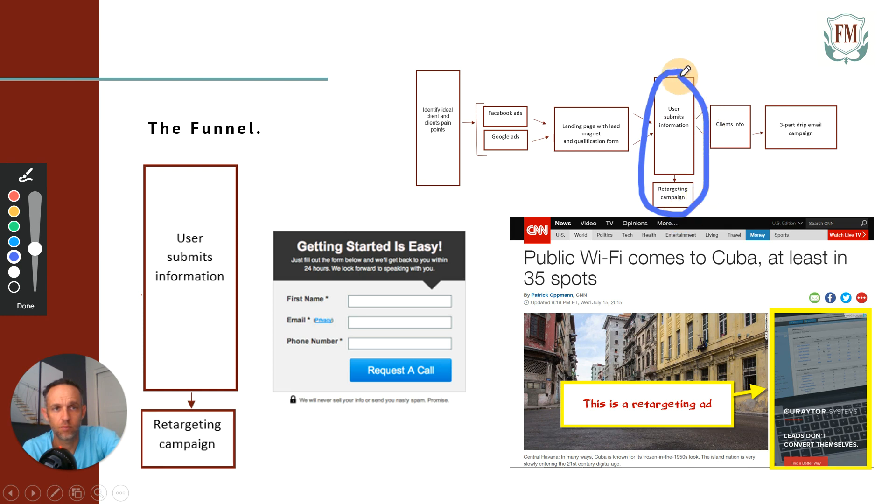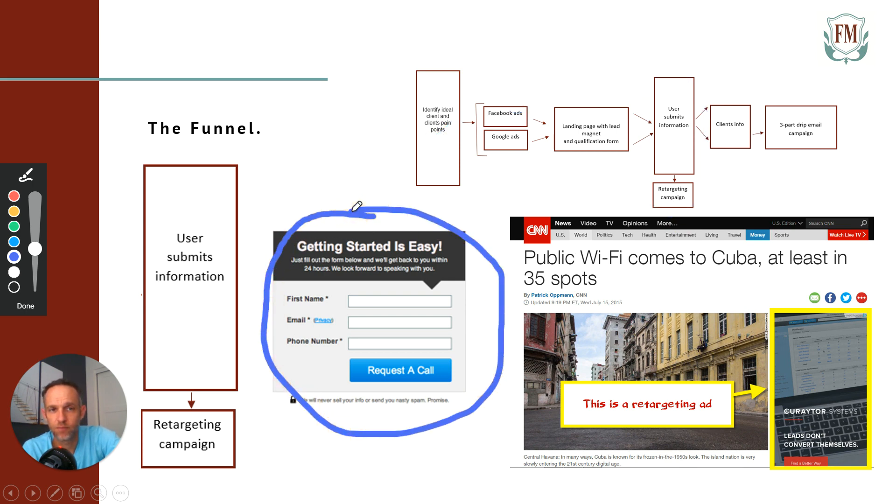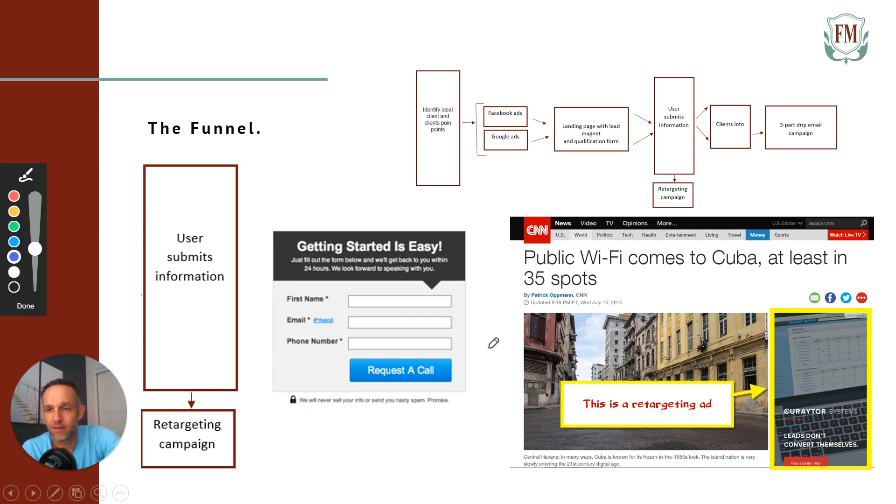Now we're onto the user submitting a form and retargeting. Once somebody fills out this form from the landing page, they'll be giving you information. Just the fact that they visited your landing page puts what's called a cookie on it — when you set up your Google ads and Facebook ads, they give you a tracking code that you drop into your website. Here's an example of where a retargeting ad would show up — you see it on CNN.com. Any website that leaves space for ads will show your ad. I'm sure you've been subjected to retargeting ads — if you looked at a pair of shoes on Amazon, you might see those same shoes follow you around for the next 90 days.